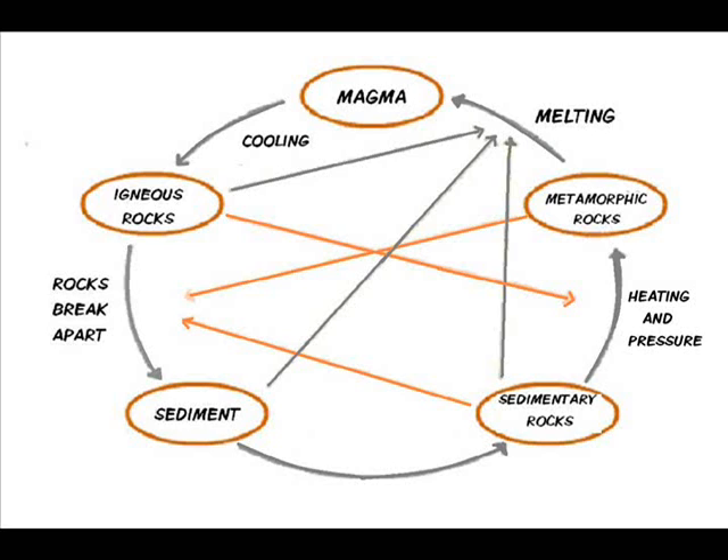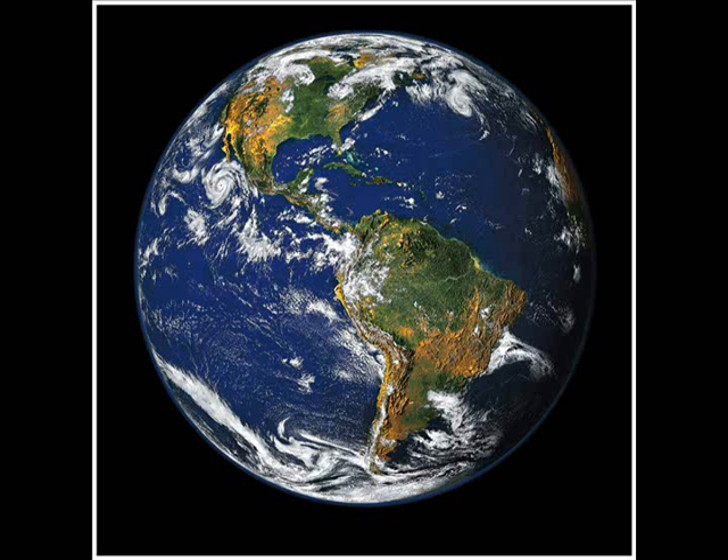As you can see from this diagram, the rock cycle doesn't always follow one specific path. For example, a sedimentary rock might be heated and compressed to form a metamorphic rock, or it might be melted into magma and solidify, thus forming an igneous rock. In the end, the rock cycle is just another amazing display of Mother Nature's awesome power to change our planet.